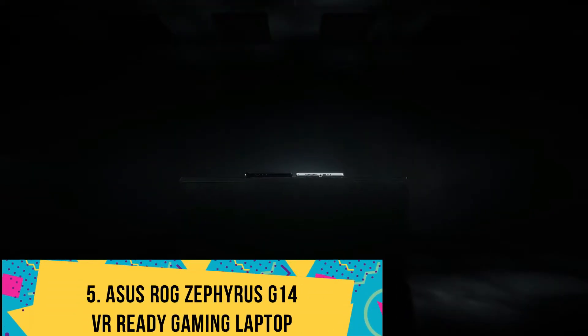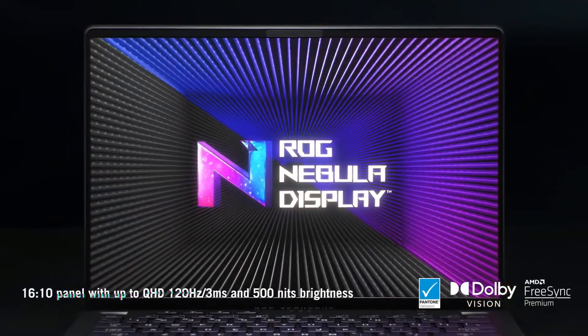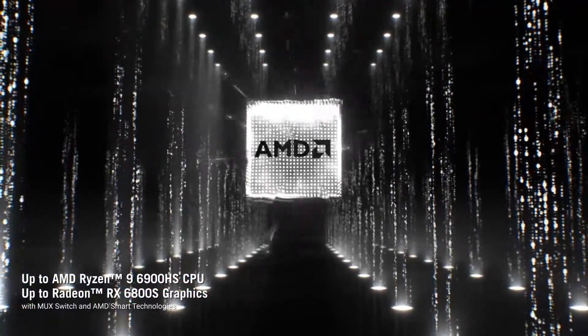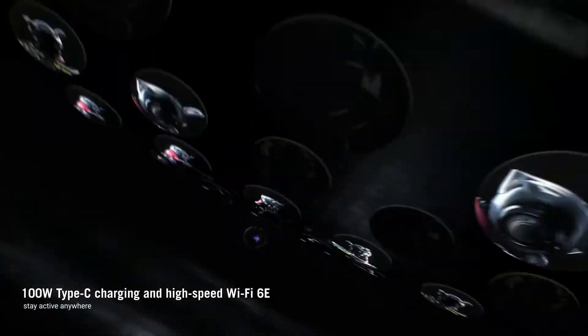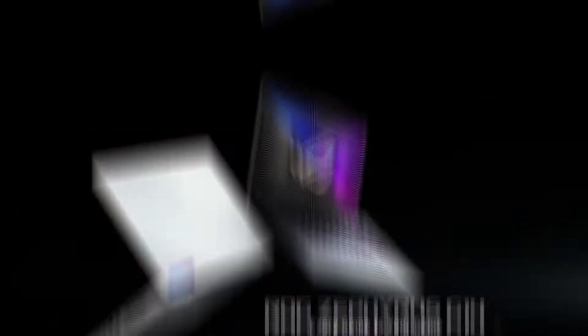Number 5: ASUS ROG Zephyrus G14 VR Ready Gaming Laptop. Featuring a spectacular display and all-around solid performance, the ROG Zephyrus G14 is designed to appeal to professionals and creative users. The FHD 14-inch display at 1920x1080 enhances even the tiniest details while delivering the finest colors. Under its hood, an AMD Ryzen 9 5900HS paired with 16GB RAM makes multitasking super easy. The 1TB SSD turns it into a speed demon with massive room for digital art files, so external storage is rarely needed. The NVIDIA RTX 3060 doesn't disappoint, providing all necessary APIs for quality renders.